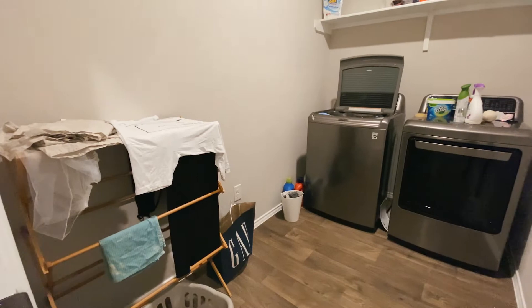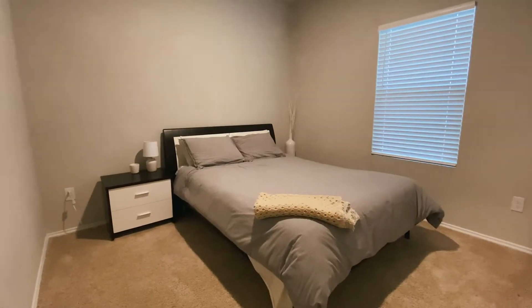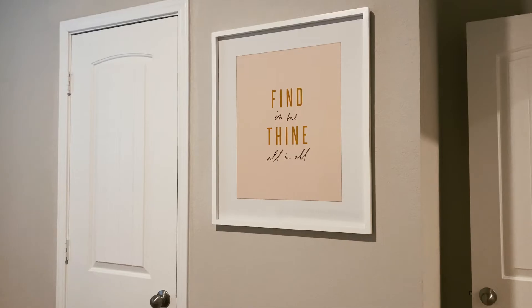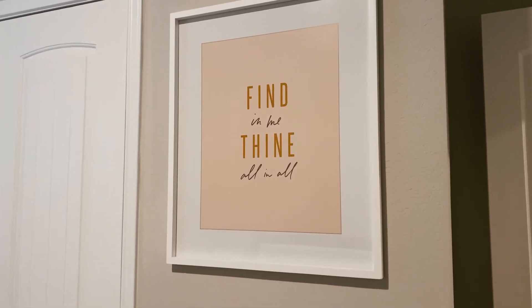The laundry room is pretty much the same. But if we head into the guest bedroom, you will see it's a lot more complete than the last time. We've actually had the ability to host several friends and guests, and it's been pretty cool to show hospitality to our friends.